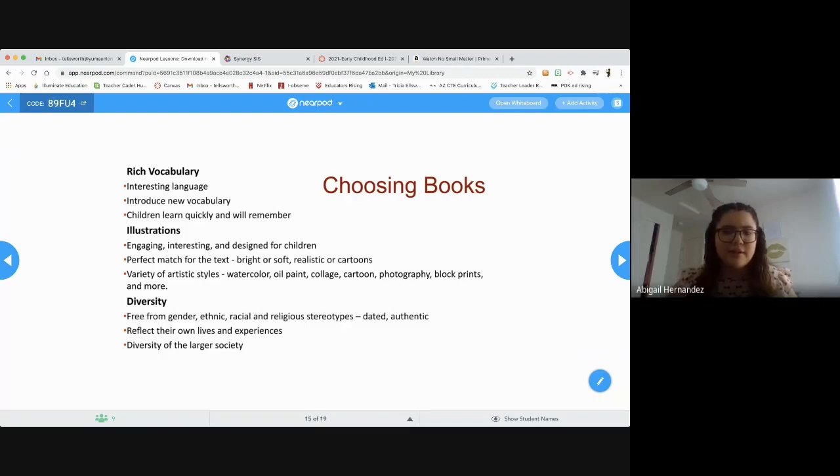When it comes to illustrations, we like them to be engaging and interesting, specifically designed for children. Find a perfect match for the text — use bright or soft colors, realistic or cartoon styles — we want to keep it fun. There are also different artistic styles like watercolor, oil paint, collage, cartoon photography, and many more.